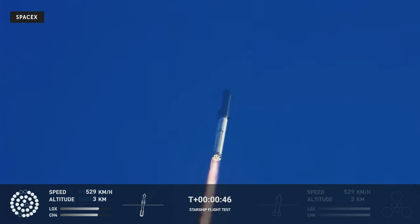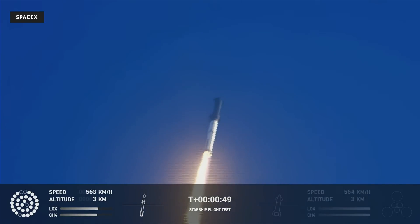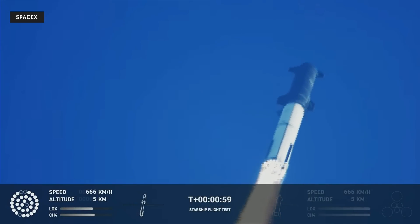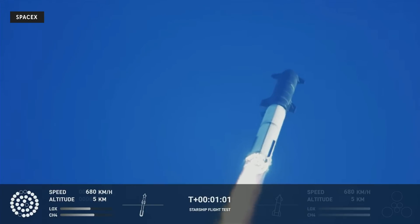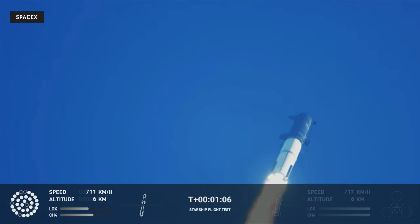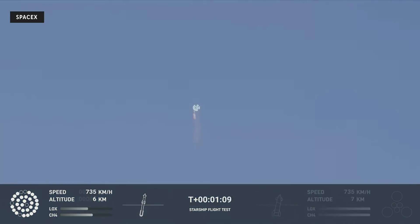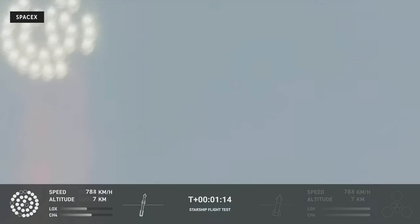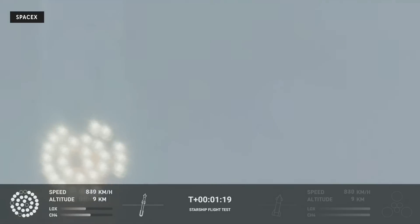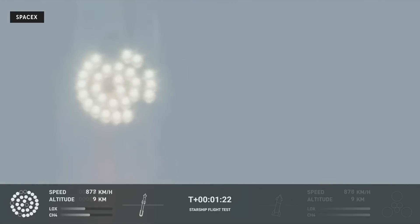What a sight from the ground cameras at Starbase. We're flying at twice the thrust of the Saturn V heading to space. We're throttled down and throttled back up, going through the period of maximum aerodynamic pressure. As the velocity increases, the density of the atmosphere is decreasing, lessening stress on the vehicle. Max-Q now.